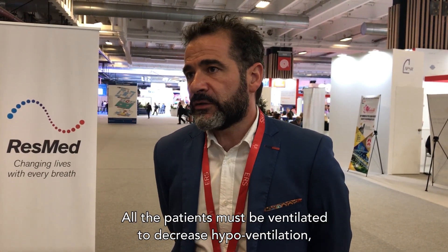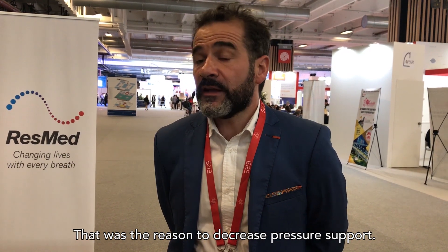We ventilate patients because they hypoventilate, so the straightforward answer is that all patients must be ventilated to decrease hypoventilation and thus decrease PCO2. The concern was that very high pressure could induce hyperinflation — that was the reason to reduce pressure support. In fact, all of us would like to set high pressure to decrease PCO2, but because of this concern, we used low pressure, and that was probably a mistake. Even with COPD patients, the goal of ventilation must be to decrease hypoventilation.